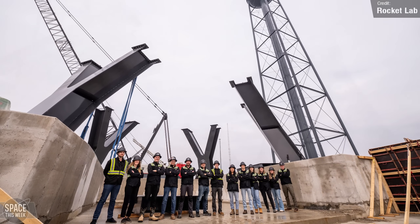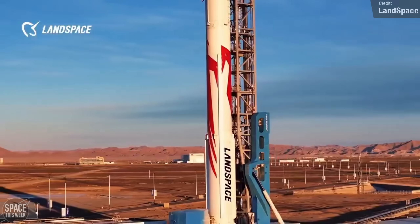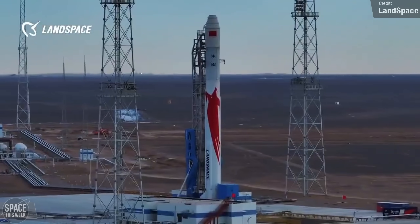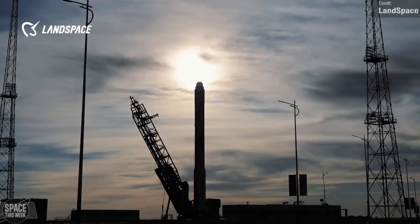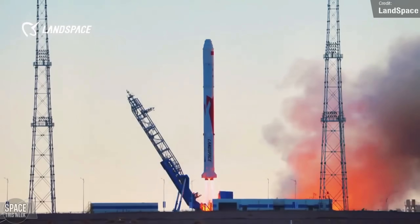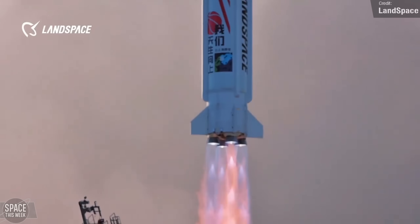We had two maiden launches from China over the past week. Wednesday saw the debut of the Zhuque-2E, a methalox-fuelled medium-class rocket developed by Land Space and the successor to the Zhuque-2, which was the world's first methalox-fuelled rocket to reach orbit. The 2E isn't too different from its predecessor — most changes are to the second stage. The methane and oxygen tanks now have a common bulkhead structure, making the rocket lighter and more efficient, with a new engine featuring thrust vectoring and an improved nozzle design. The flight was a success, delivering two communication satellites to low-Earth orbit.